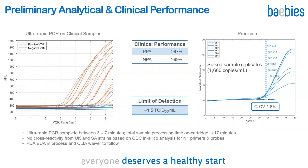Note that this is a typical PCR amplification curve on the left side, but with time — not cycle number — on the x-axis. For some positives, PCR is complete as early as three minutes, and including all samples and negatives, PCR is complete within seven minutes. Our target is N1, the same as CDC's assay, and in silico analysis shows no cross-reactivity with the UK and South Africa variants. In our preliminary clinical evaluation, PPA is greater than 97% and NPA is greater than 99%. Limit of detection is about 1.5 TCID50 per ml, and precision across multiple instruments is very good. FDA EUA submission is in process, and a CLIA waiver application will soon follow.